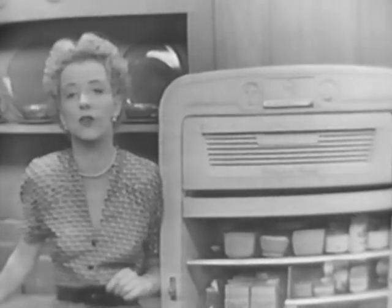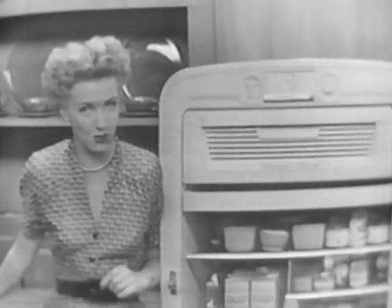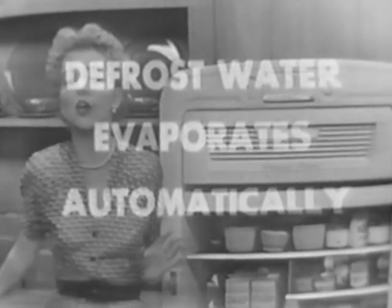Now, when it comes to other so-called automatic refrigerators, I want to warn you that you still have to empty a pan or a jug of defrost water. But with the Westinghouse Frost Free, the defrost water evaporates automatically.